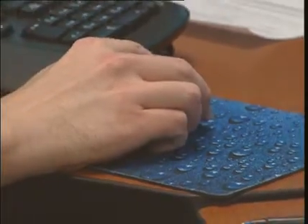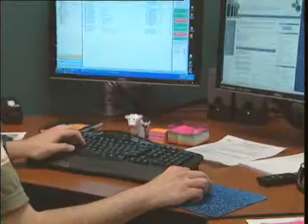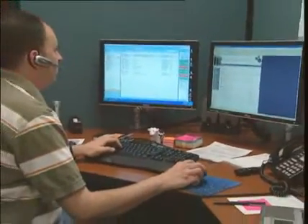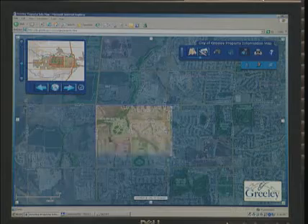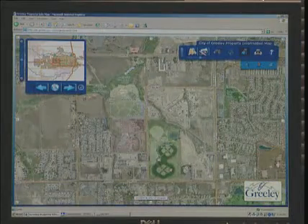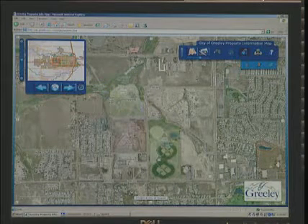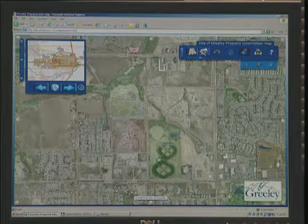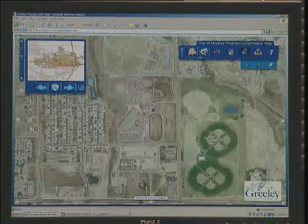I've gotten quite a bit of feedback from city staff and the general public, just ecstatic about how easy it is to get this in-depth information about their property. In the past they've had to make two or three calls around the city, maybe look at a PDF document that we've put out on the web, but now it's all contained. They've called us up and let us know that it's working real well for them and they're getting the information they want, and it's a seamless process.